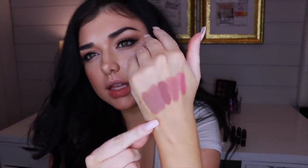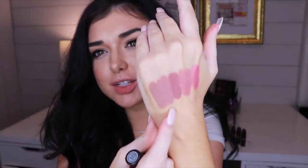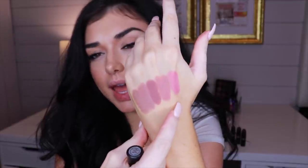Finally, the last one is again a newer release from MAC and this one is called Easy Babe — and of course it's a matte finish. It looks very similar to Age Sex Location, but this one is a bit more brown. So here's all five: Easy Babe, Age Sex Location, Whirl, Velvet Teddy, and Brave. Let me try this one on — my lips are pretty dry at this point.